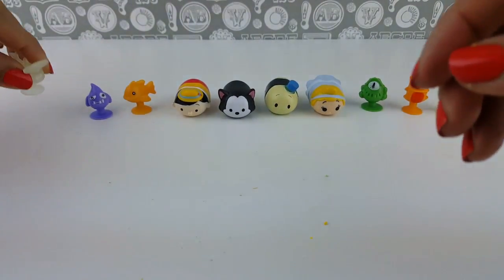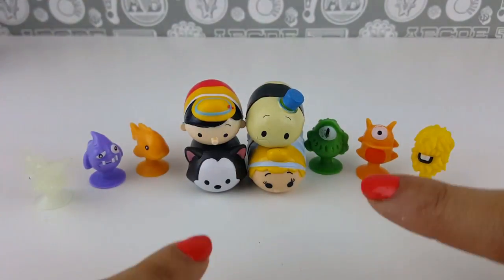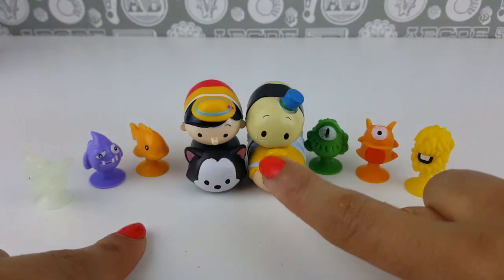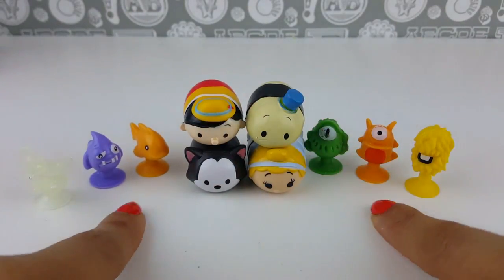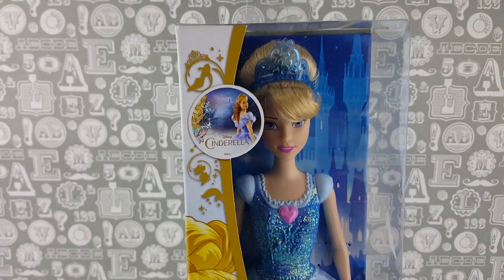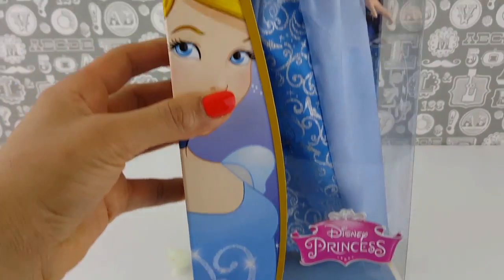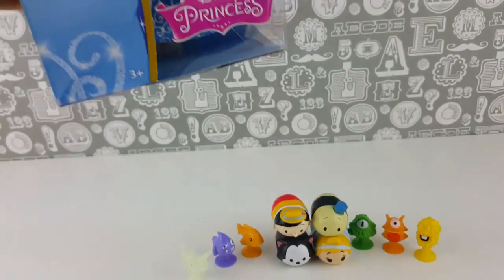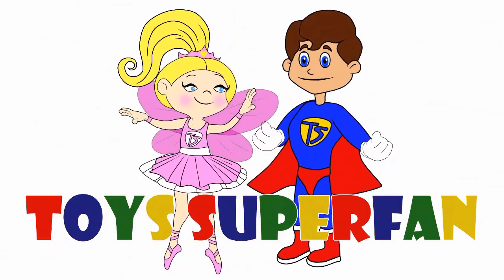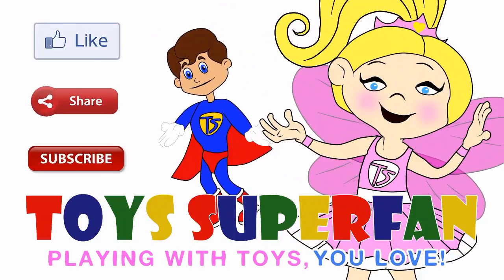What an awesome collection! Thanks so much for joining me today, Toys Superfans. I hope you enjoyed this Tsum Tsum special with Figaro, Cinderella, Jiminy Cricket, Pinocchio, and six awesome stickies. Make sure you check back tomorrow when we will be opening up this awesome Cinderella doll — very exciting! Don't forget to like, share and subscribe to our channel!